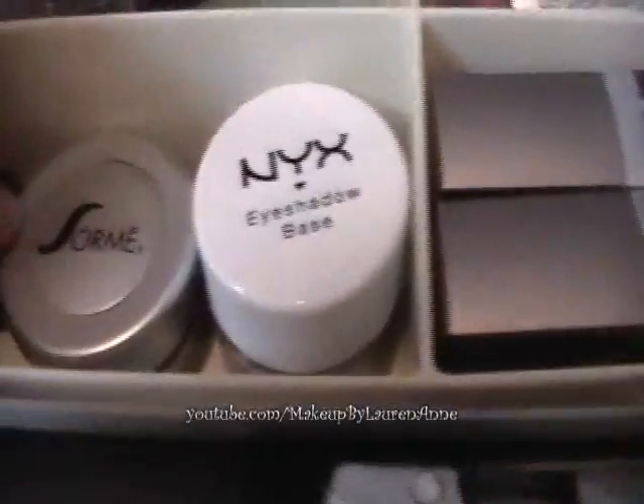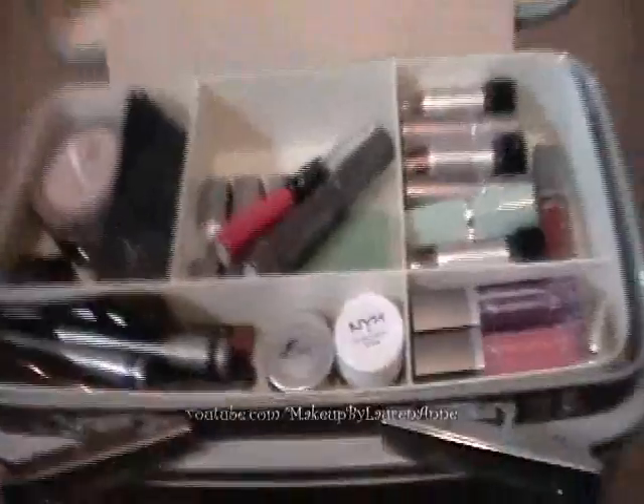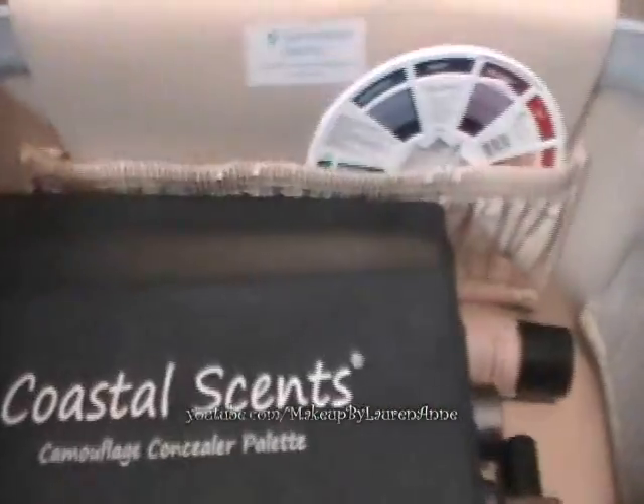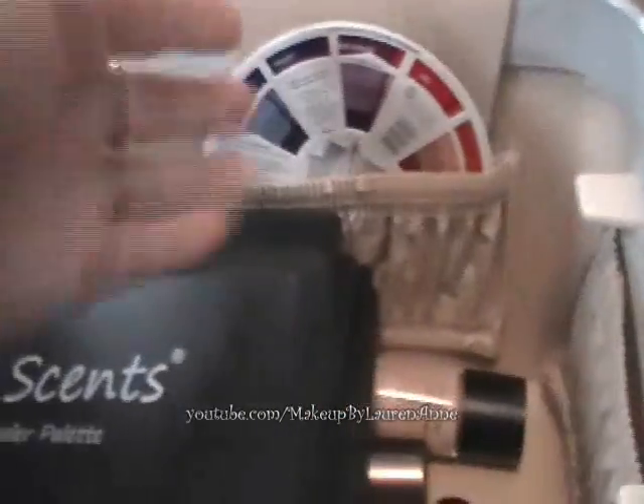I have two different eyeshadow bases — Sorme and NYX. That's the top section. Then you lift this up, take it out, and this is the bottom portion. I have a color wheel because we learned how to use it according to the face in the makeup artistry class, and it just fits in there so I put it there. I also have all my Coastal Scents palettes here.